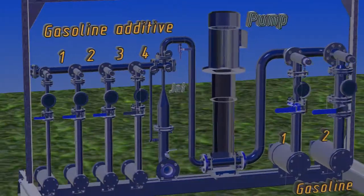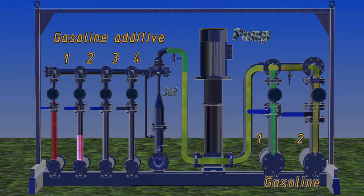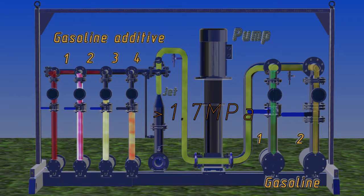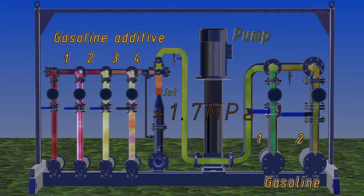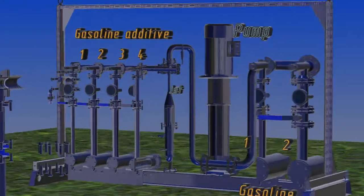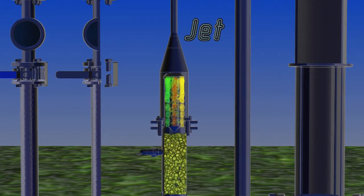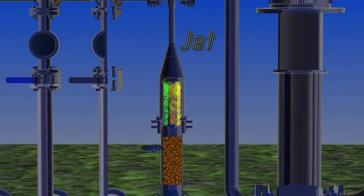Operation of the unit begins with the multistage high-pressure centrifugal pump supplying the main fluid stream to the nozzles of the ejector. The main stream passes through the nozzles at 1.7 MPa or more, creating vacuum in the unit's manifold. The vacuum draws other components and additives. Then the partially mixed and portioned fuel flows to the mixer, where it is dispersed, then passes to the ultrasonic head for final mixing.